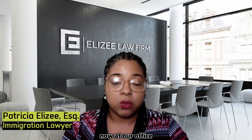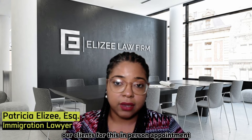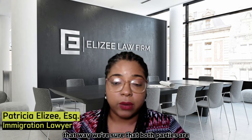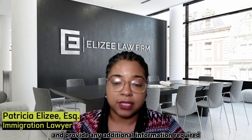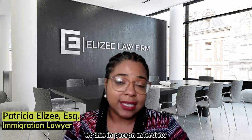At our office, we do prepare our clients for this in-person appointment. We'll prepare them either via video or in-person, and we'll prepare them both together and separately. That way, we're sure that both parties are truly ready to answer any questions and provide any additional information required to the USCIS officer at this in-person interview.